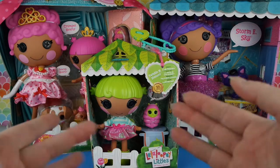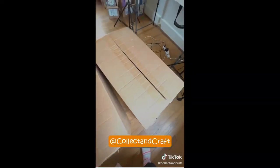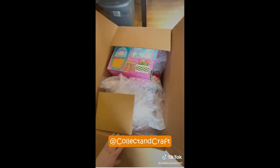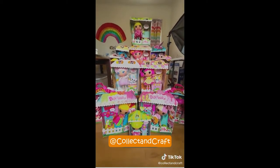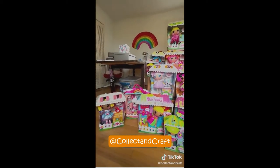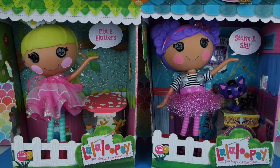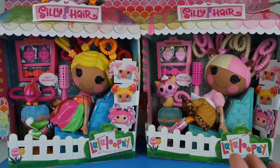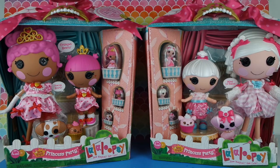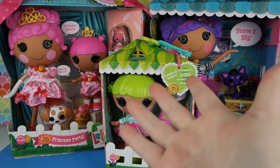Welcome back, collectors and crafters! If you follow me on TikTok or Instagram, you may have noticed that I recently received a very large delivery from MGA's La La Loopsie team. They sent me two huge boxes of La La Loopsie dolls as a gift for free — eight regular-sized dolls, three La La Loopsie Littles, two Silly Hair La La Loopsies, and two Princess Party sets, for a total of 17 dolls to open. We better just get right into it.